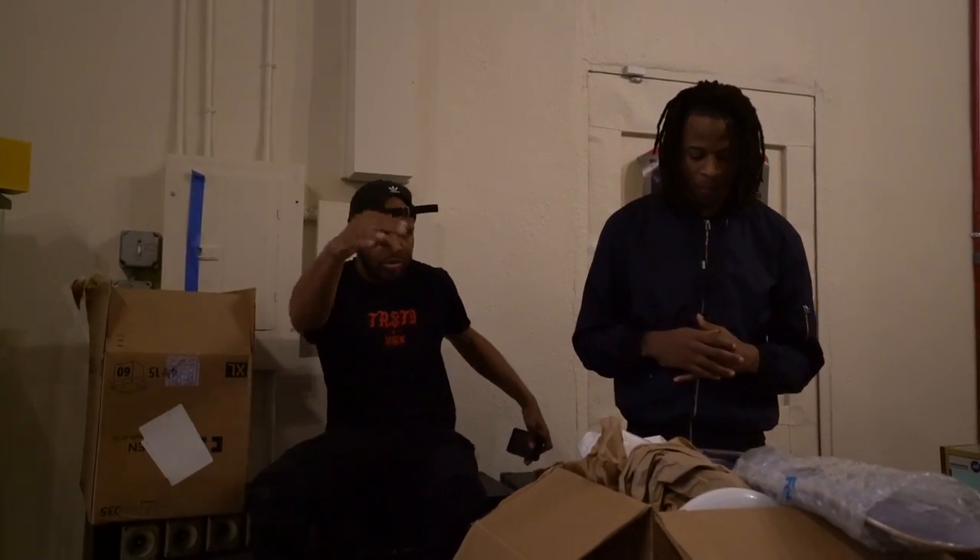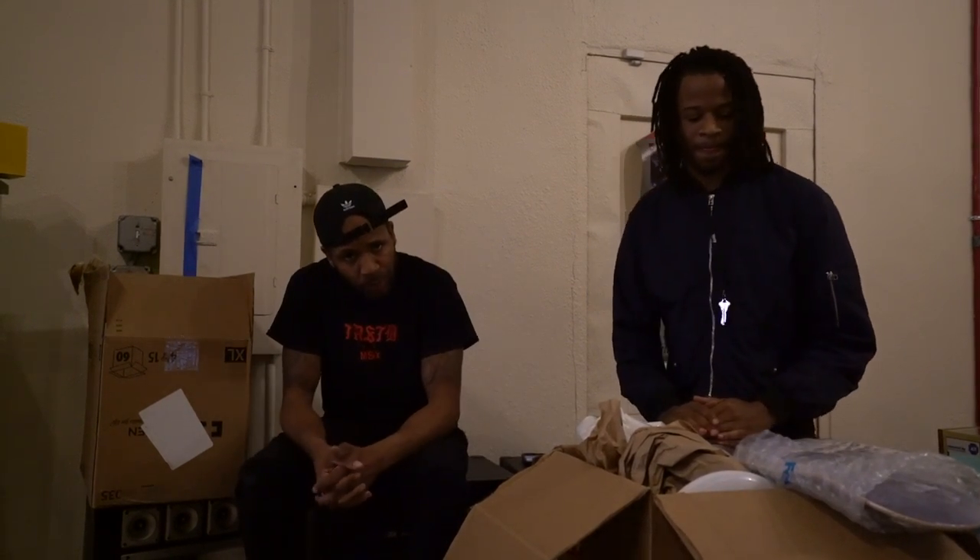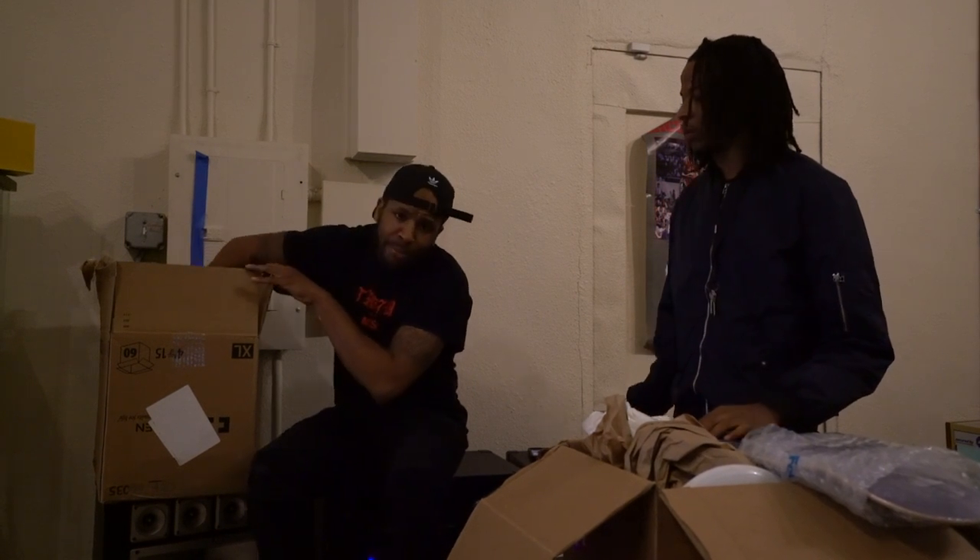Trusted Rico here signing us in with my boy Trusted E. It's the Friday before the gallery, ladies and gentlemen. We're still getting the last couple shipments of stuff that will be for sale tomorrow. What we wanted to do is a quick unboxing video for everybody watching today.